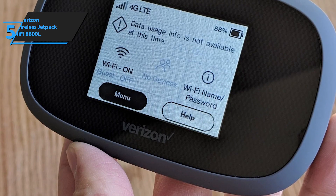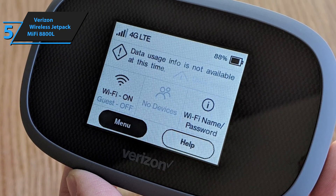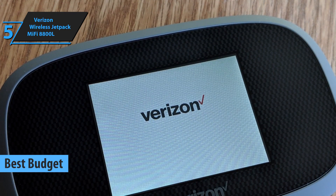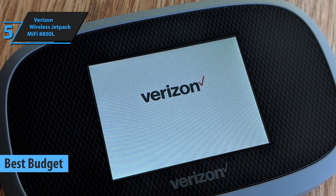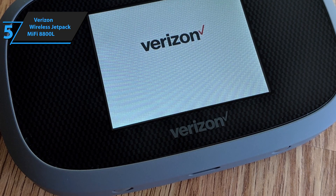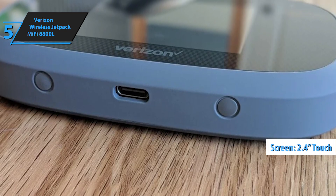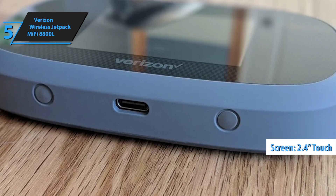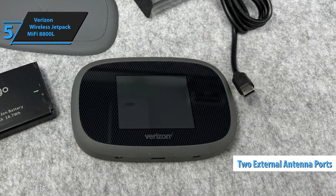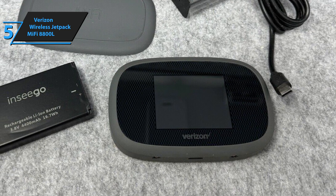If you're looking to save money and still land a quality portable Wi-Fi hotspot, the Verizon Wireless Jetpack MiFi 8800L is the one for you. This budget-friendly hotspot offers great features without breaking the bank. It resembles its predecessor, the Jetpack MiFi 7730L, with both models having that matte plastic oval design and a 2.4-inch color touchscreen. The 8800L includes two external antenna ports and a USB-C port on the front, replacing the 7730L's USB-A port for charging other gadgets.